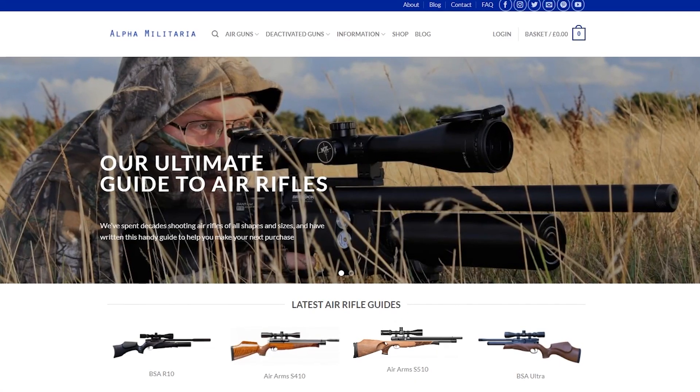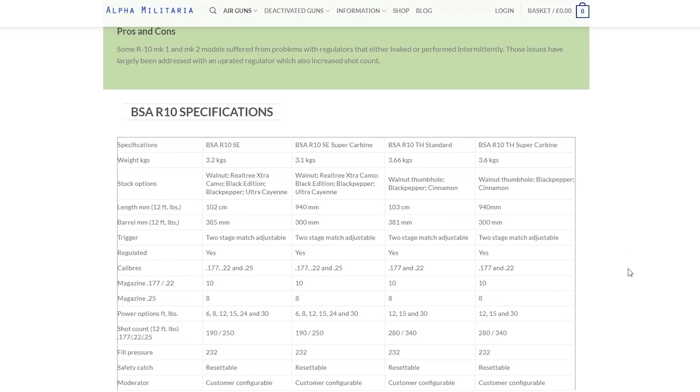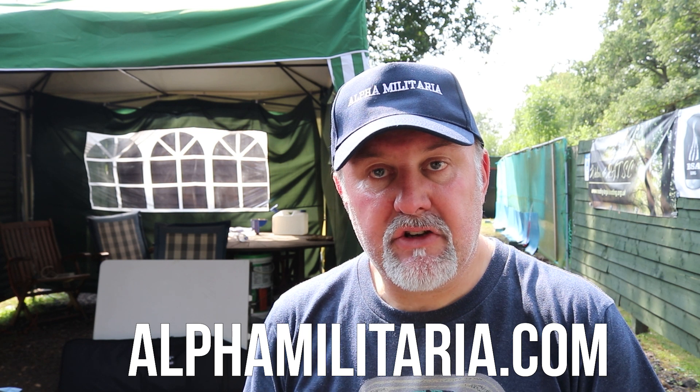Hope that was interesting. It just goes to show the amount of holdover you need at various distances. The only way I've found to work out your aim points is to pick a zero — say 30 meters — then put targets out at five-metre increments from 20 to 50 meters, shoot some groups, and note how much you need to hold over or under to get back on the aim point. If you found it interesting, please give us a like and subscribe for notifications of new content. Check us out at alphamilitaria.com. Thanks for watching.